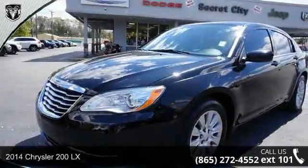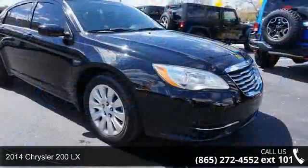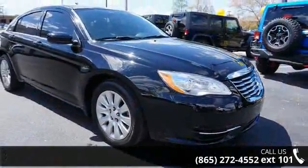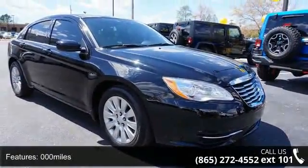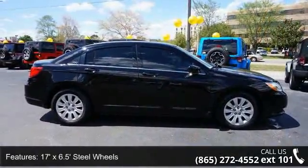Arrive in style with this 2014 Chrysler 200 Lux. If you are looking for an automobile with great features, look no further. This vehicle comes with a reliable six-cylinder engine connected to a smooth-shifting automatic transmission.